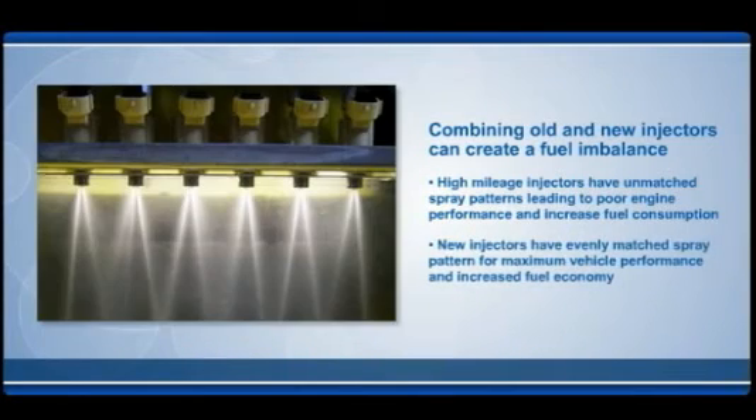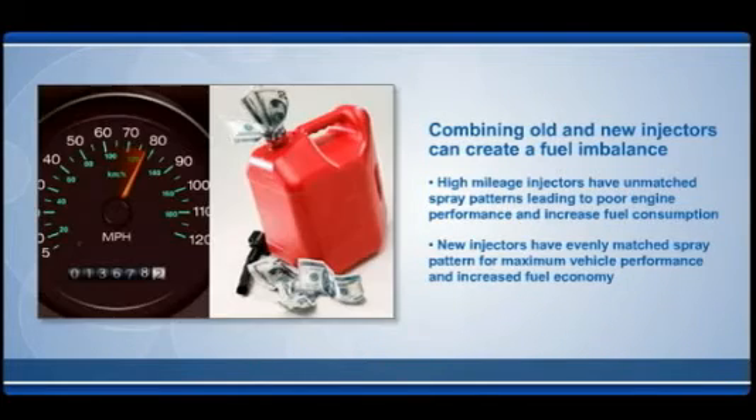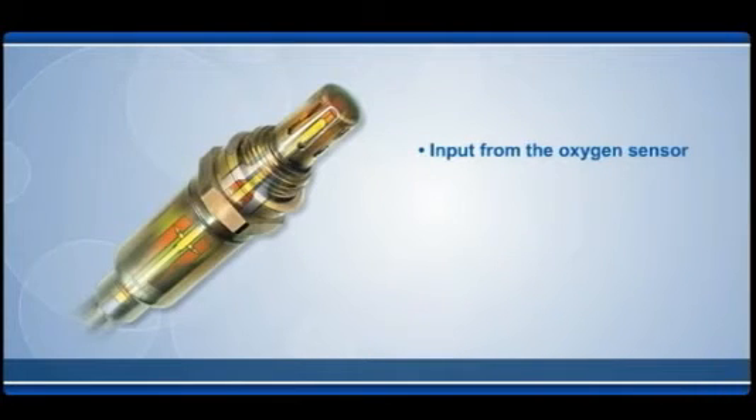New injectors are calibrated for specific vehicle applications and balanced to perform perfectly as a matched set, delivering top performance in fuel economy. A vehicle's ECM uses input from oxygen sensors to supply each cylinder with an equal amount of fuel. As fuel injectors age, they can allow more fuel to flow through them, creating a richer mixture in the engine cylinders.